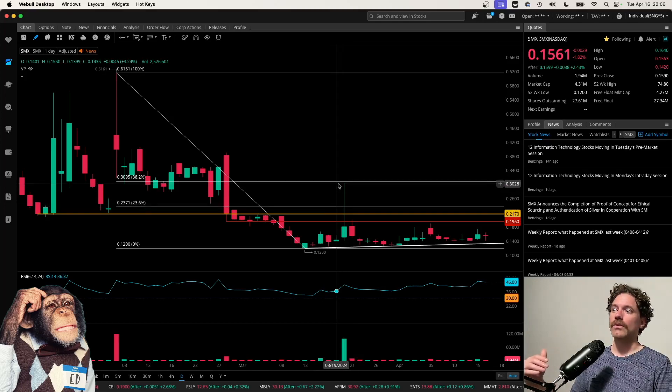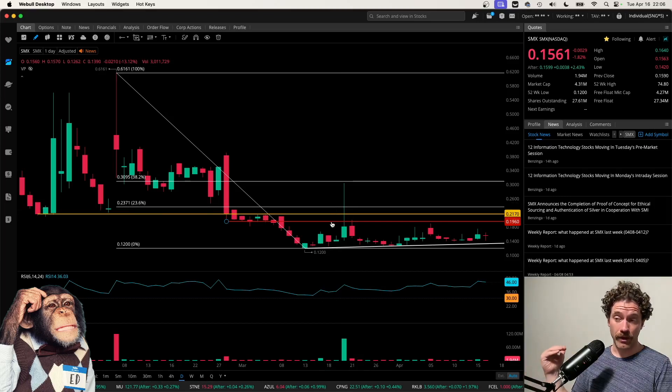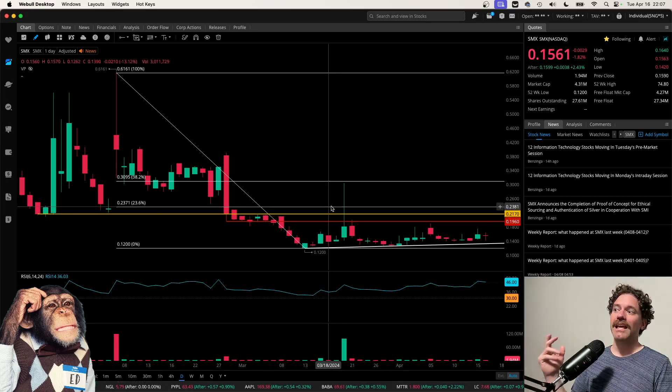I do think those are going to be notable levels to be breaking above. But first we need to get above this red level at 19.6 cents, then the yellow one at 21.7 cents, and then finally getting to basically above 24 cents. I think getting above 25 cents would be really nice, just thinking about that as a quarter of a dollar.